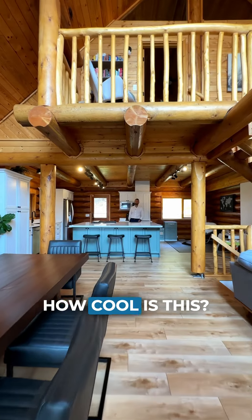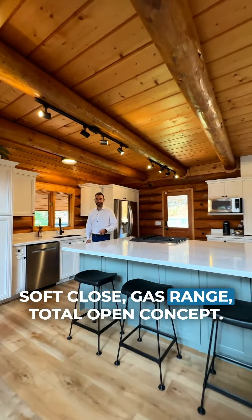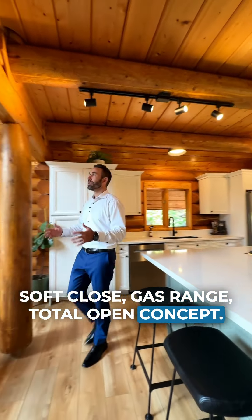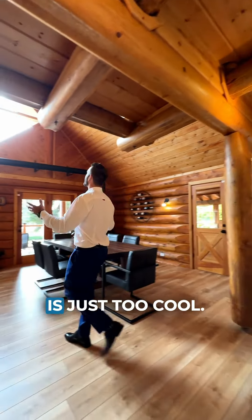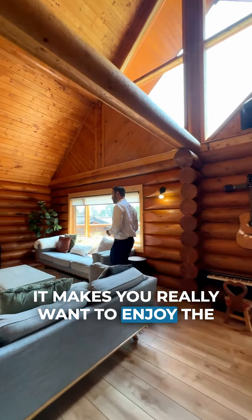What did I tell you? How cool is this? Great big island, solid wood cabinetry, all soft-close, gas range, total open concept — soaring ceilings here and this window is just too cool. I love this living room. It makes you really want to enjoy the people around you.